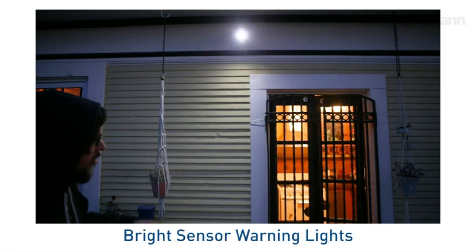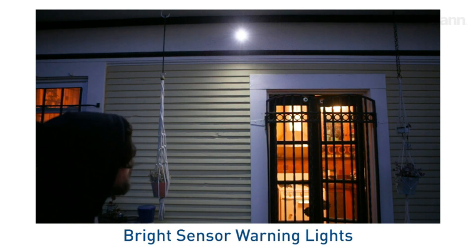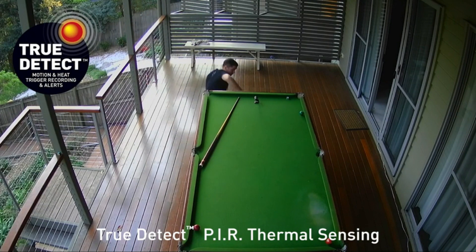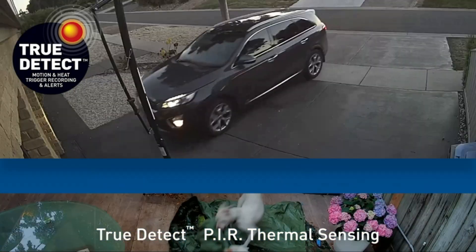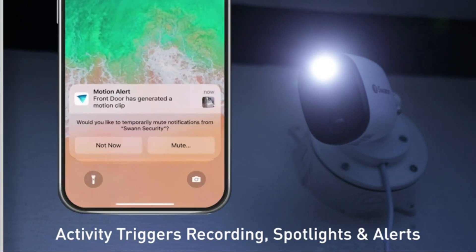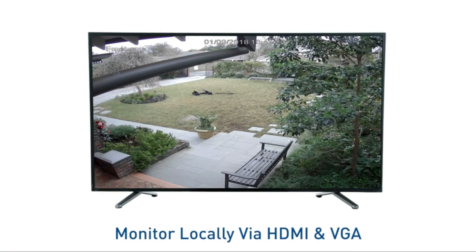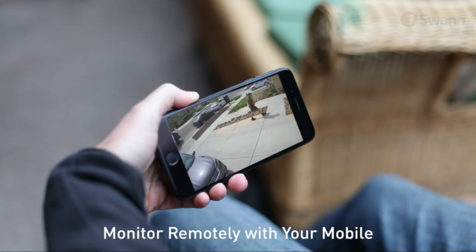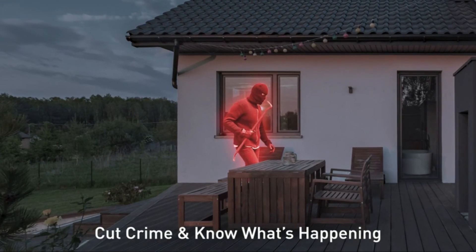Shifting our focus to its features, the Swann Home DVR system introduces customizable recording options, a large 1TB hard drive for ample storage, and easy smartphone connectivity for remote monitoring. For homeowners who prioritize a straightforward and dependable security camera system, the Swann Home DVR is an excellent choice.